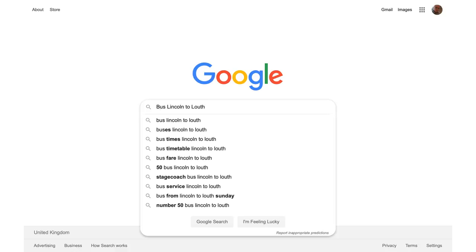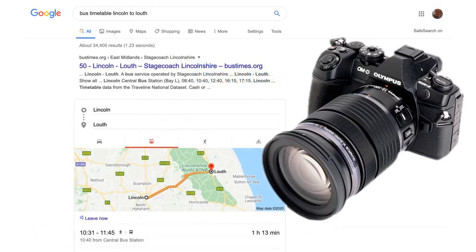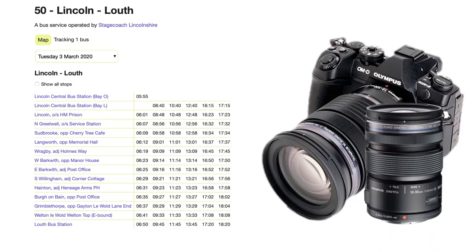I used my bus pass to get from Lincoln to Louth, travelled light with just the Olympus OM-D E-M1 Mark II and the 12-100 Pro lens, and the 12-50 as backup. I put my boots on and then went walking.